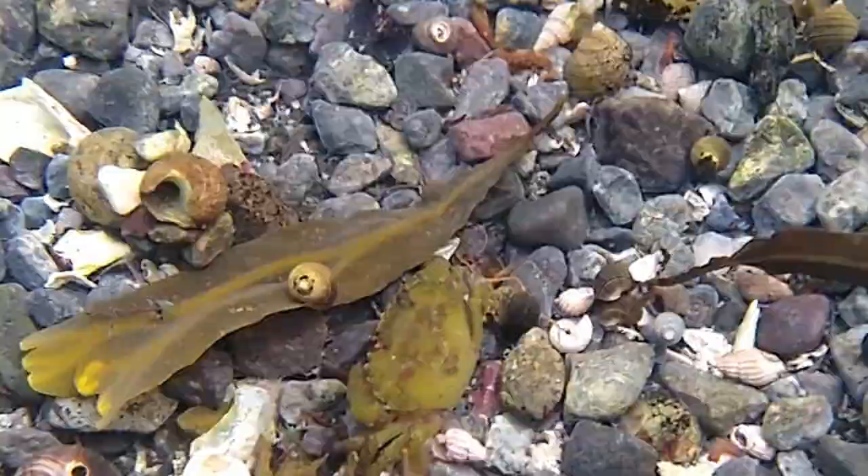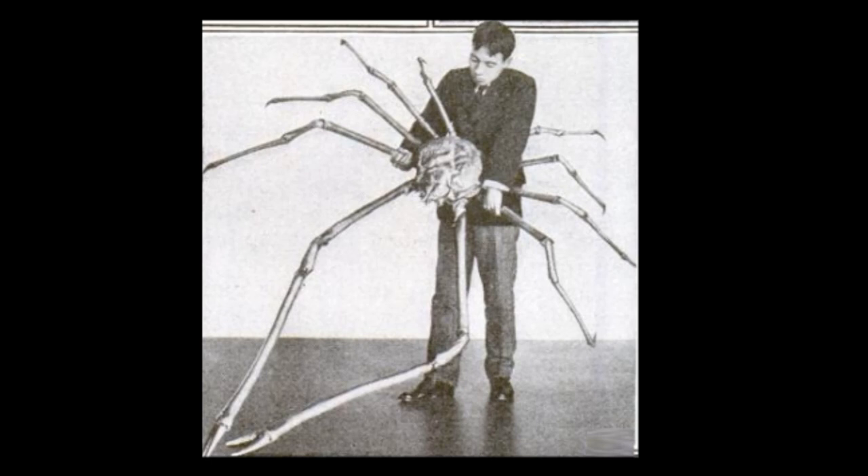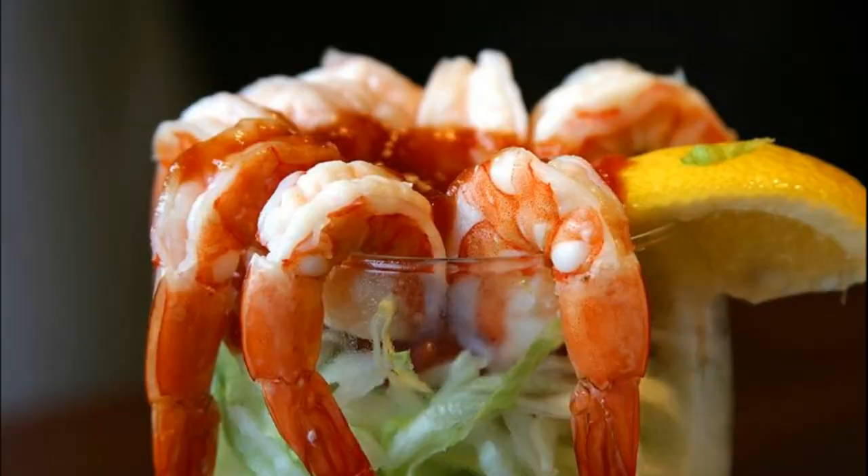The Japanese spider crab is the world's largest crustacean, with a leg span of up to 13 feet. One of the heaviest crustaceans is the American lobster, weighing up to 44 pounds. The majority of the crustaceans consumed by humans are decapods.